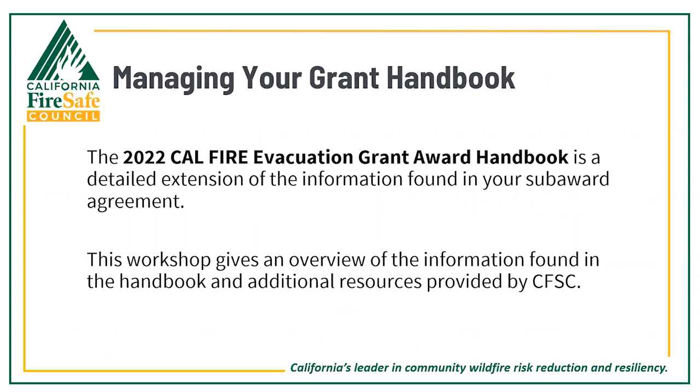I'd like to turn it over to Becky to lead you through the rest of the presentation. I will be monitoring chat and responding to questions throughout. There will be an opportunity at the end for Q&A, so with that, Becky, the floor is yours.